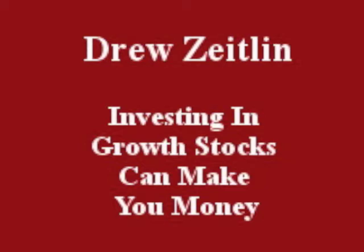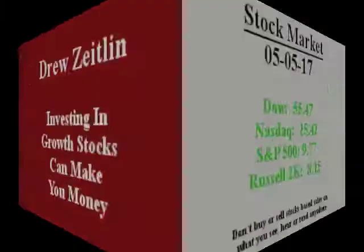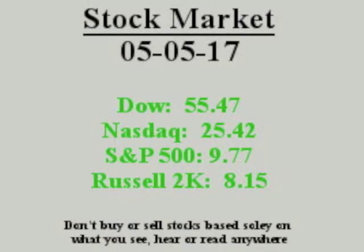Hello everybody, this is Drew Zeitlin, May 5th, 2017. Investing in growth stocks can make you money. Growth stocks to watch move up or down on volume and earnings and sales.